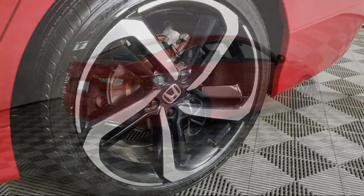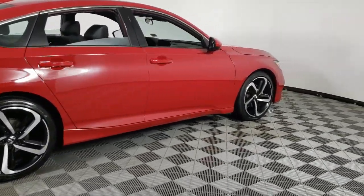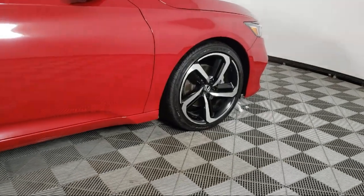Auto High Beam Headlamp Control, Leather Steering Wheel with Auto Tilt-Away, Rear View Camera, and Heated Front Seats.